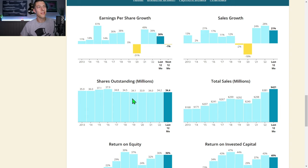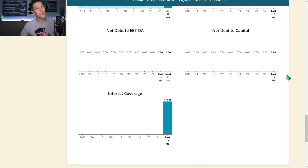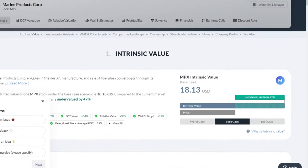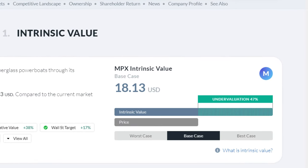Share dilution is very slight — nothing much — and they only have 34 million shares outstanding. Really high return on equity and return on invested capital going back to about 2015-2016, and again no net debt — a really clean balance sheet. They currently have $710.58 of operating income to cover every $1 of interest expense, which is the interest coverage ratio. Morningstar gives no rating for Marine Products, but Schwab rates them a B and alphaspread.com has an intrinsic value of about $18, making them almost 50% undervalued.